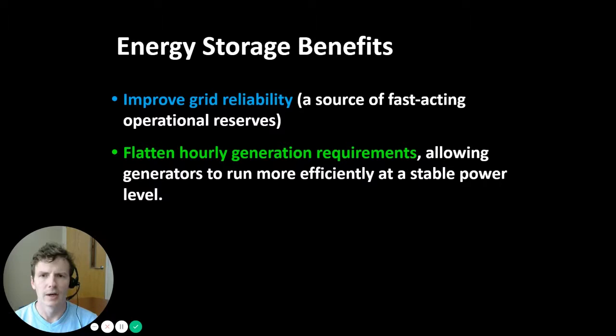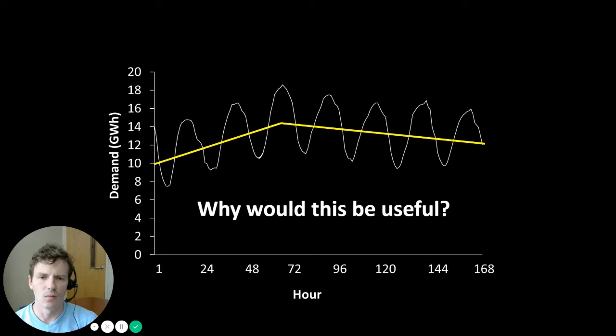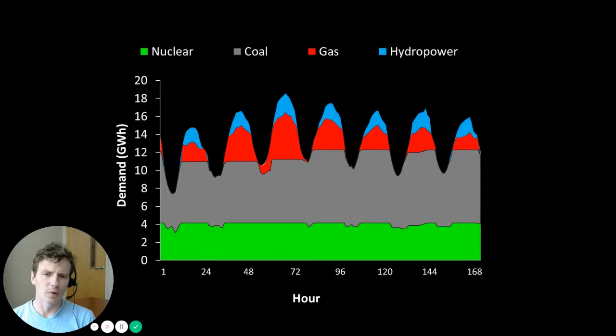Energy storage could also help flatten hourly generation requirements, allowing generators to run more efficiently at a stable power level. The idea is that you would store energy whenever demand for electricity is low, and then discharge those energy storage devices whenever demand is high. The net effect would be less variable net energy demand patterns throughout the day and week, which would preclude our need for more expensive peaking sources like natural gas combustion turbines.